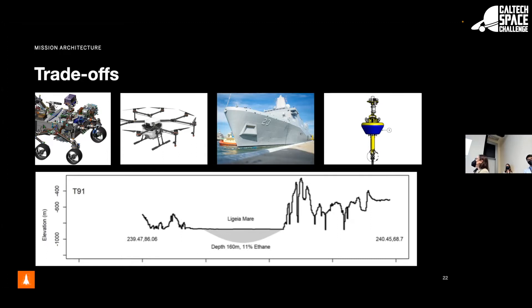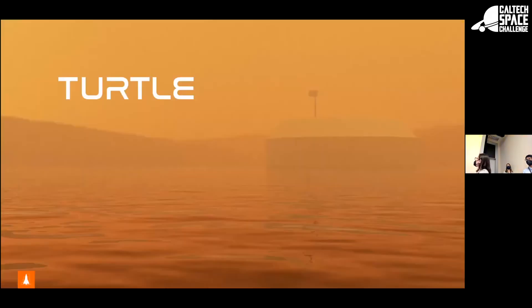Our whole mission concept was 'simpler is better,' so we moved away from the boat concept, removing a propeller mechanism, and instead focused on a deep-sea buoy design. That gives us TURTLE. We've nicely indicated the haze environment we'll be dealing with.